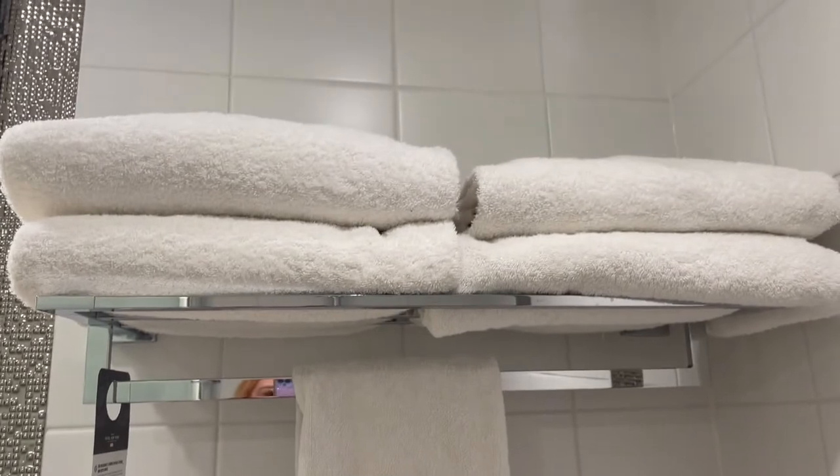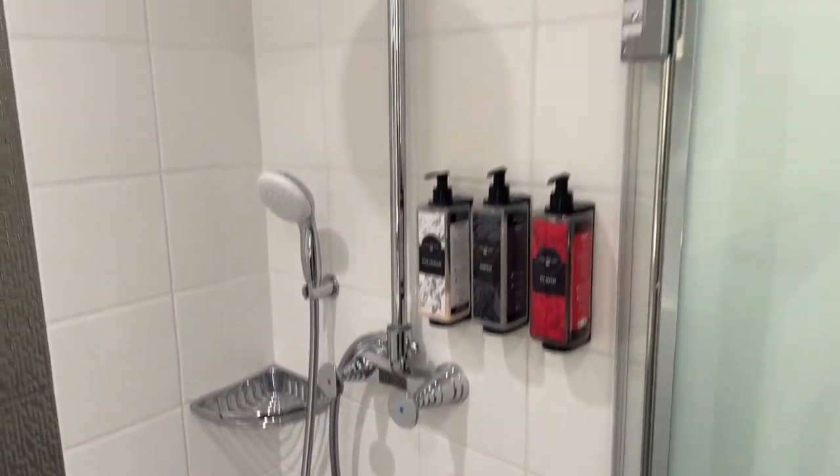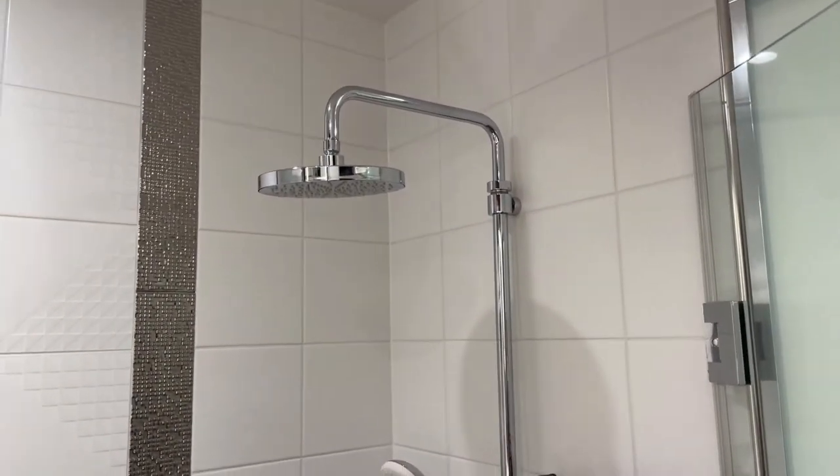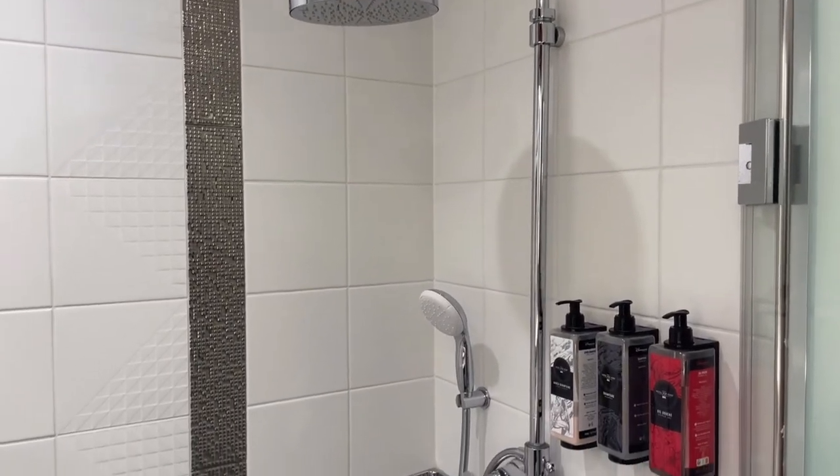There's a little shelf to store your things, a bar to hang towels, and here's where our bath towels were put. The water temperature was really good. The water pressure leaves something to be desired — it's not terrible, but I wouldn't really want to wash my hair in the shower.